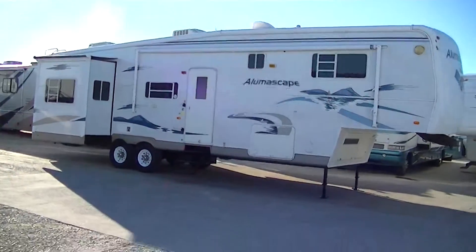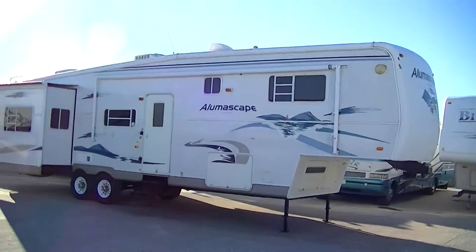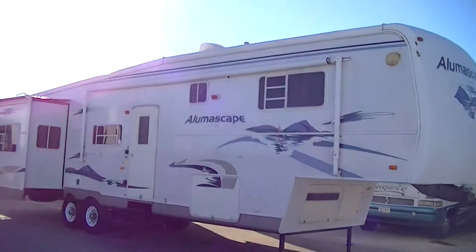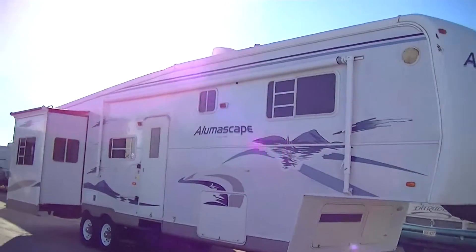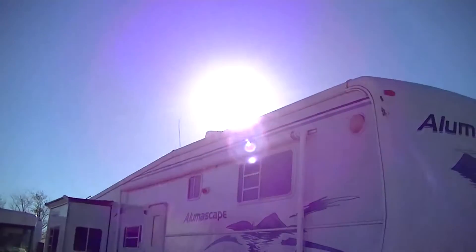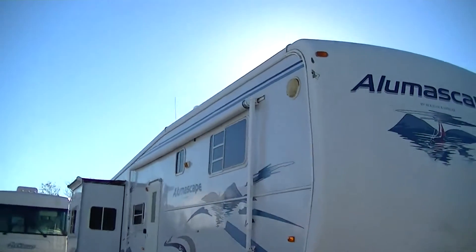Four slides gives you loads of room inside. All four of your slides have got Carefree of Colorado awnings to keep the dirt and debris off the top of your slide. Very big awning for your party on the patio pleasure.